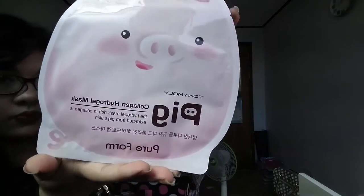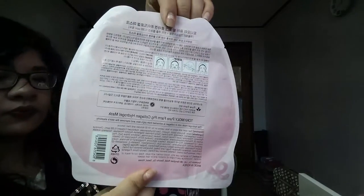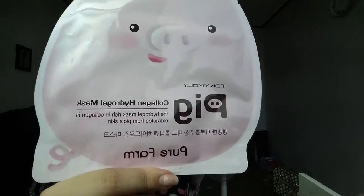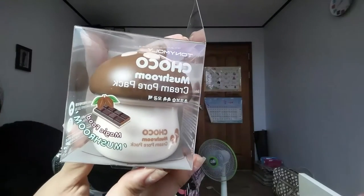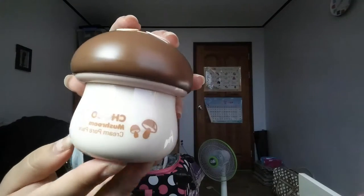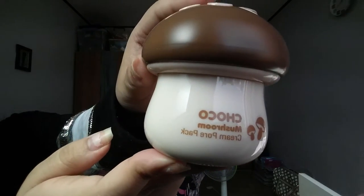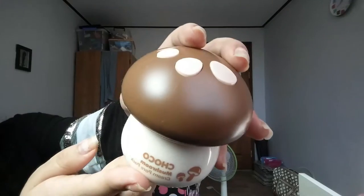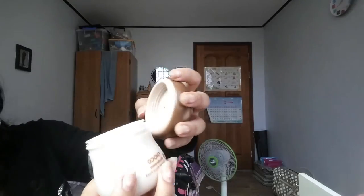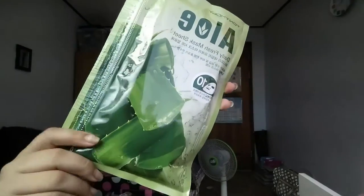I also have this mask that you can get — I again bought it for the packaging. You can get the jar or a single face mask and I decided to get both. This is the Choco Pore Cleanser, it's in the shape of a mushroom and it actually smells like chocolate. It's really cute — I love the packaging Tony Moly does for a lot of their products.